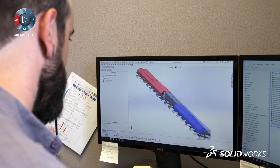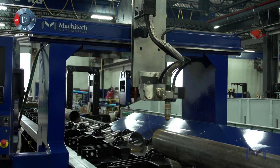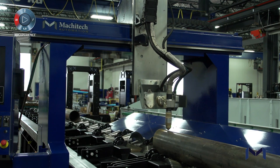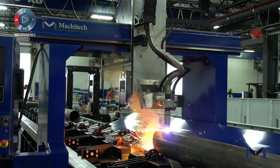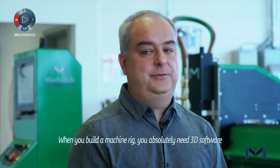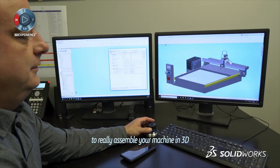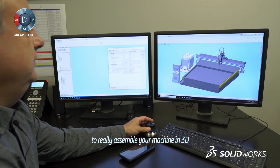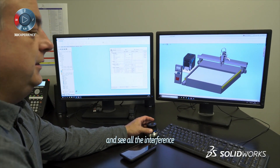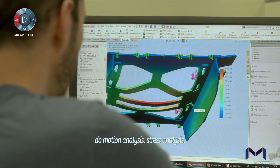SolidWorks was a big game changer to help us realize this Masitech experience because every table we're doing is a custom table. We want to do the right solution for our customer. When you build machinery, you absolutely need 3D software to assemble your machine in 3D and see all the interference, do motion analysis, stress analysis.